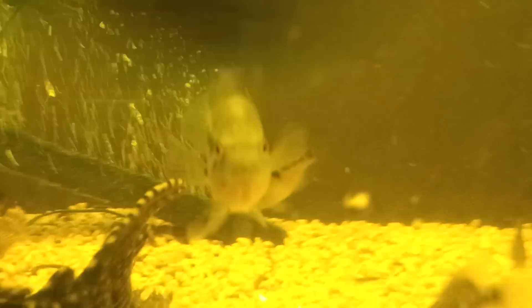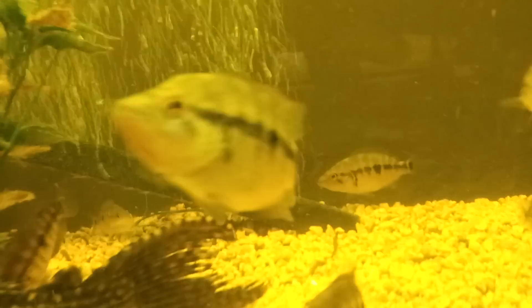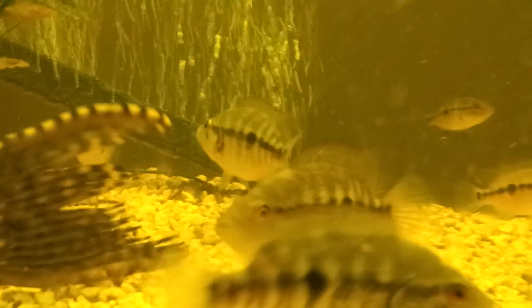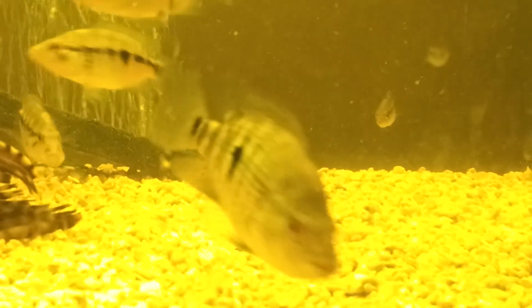Then we got the other male back there — crazy coloration, blues all over him too. Then we got that female right there, and that nice male right here. Pete's going crazy. But that's another nice male, got a deeper, taller body. Built like a bulldozer, in my opinion. Already got a nice forehead on him, little knuckle up there. Almost all the males already got full heads on them.